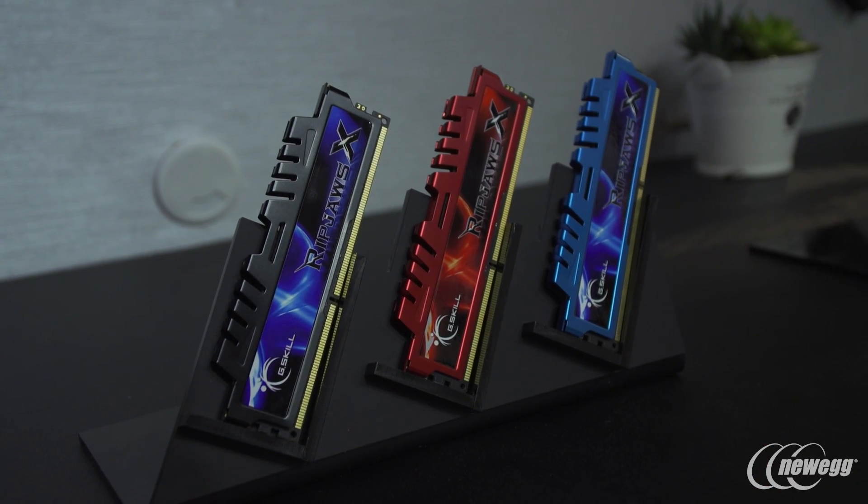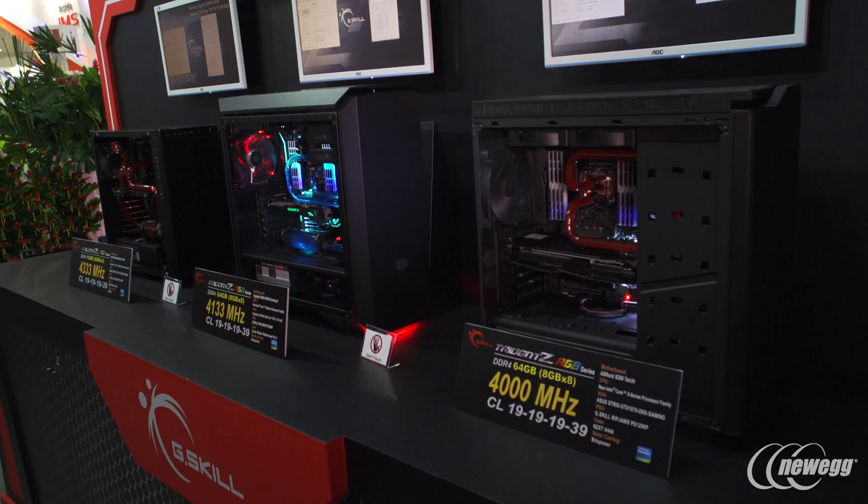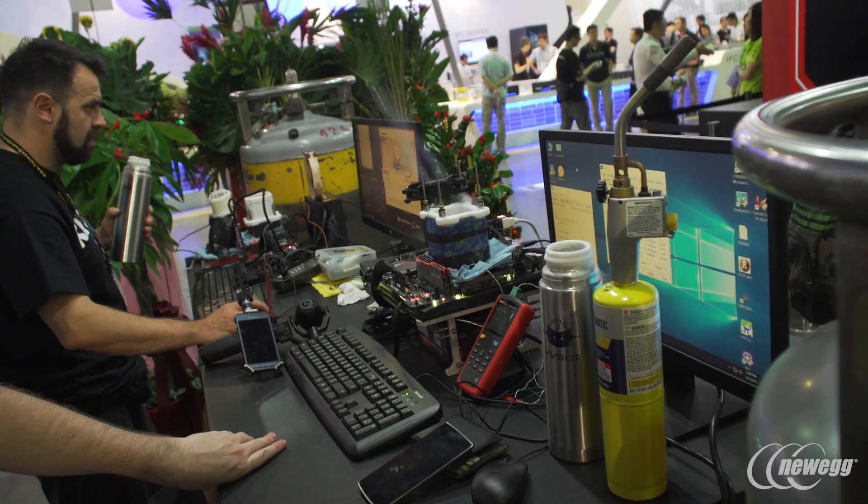Hi, I'm Mark. I'm the Product Marketing Engineer at G-Skill. As you know, we focus on memory performance. In years past, we have the RipJaws 4 and the RipJaws V-Series, which is a staple of overclocking performance memory in its latest systems.